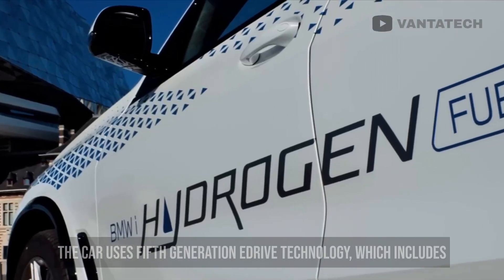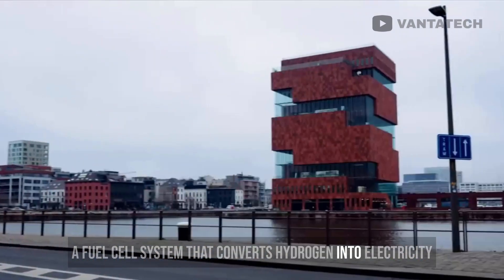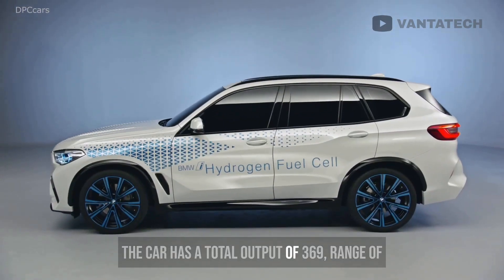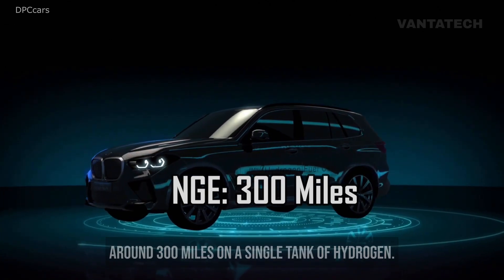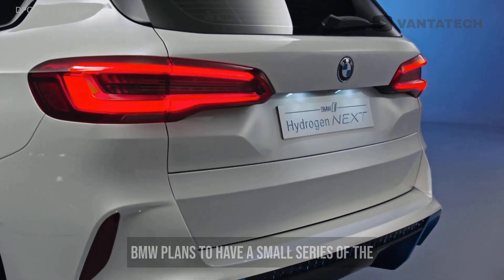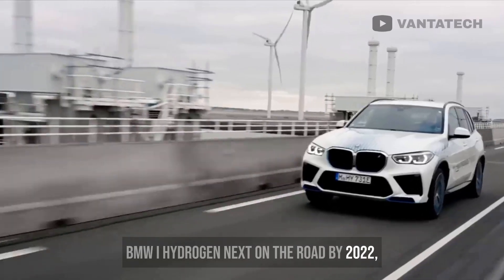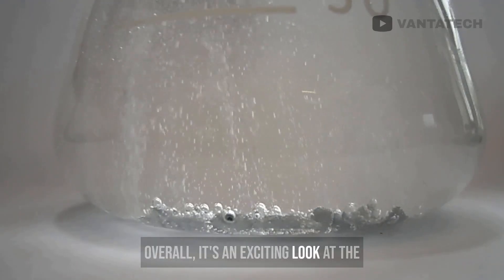The car uses fifth-generation e-drive technology, which includes a fuel cell system that converts hydrogen into electricity, as well as a high-voltage battery. The car has a total output of 369 horsepower and a range of around 300 miles on a single tank of hydrogen. Plus, it has some unique design features, like a special paint job that changes color. BMW plans to have a small series of the BMW i-Hydrogen Next on the road by 2022, with larger-scale production planned for the future. Overall, it's an exciting look at the potential of hydrogen fuel cell technology.